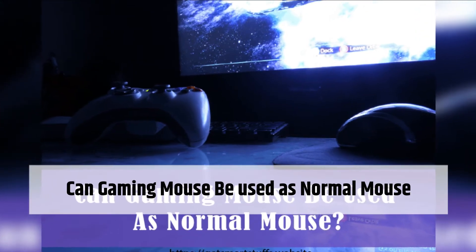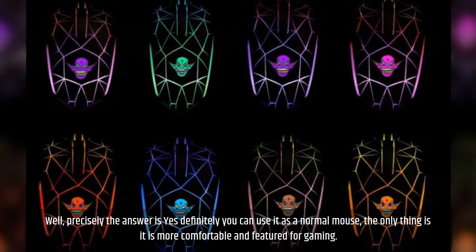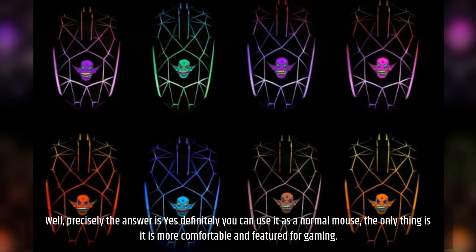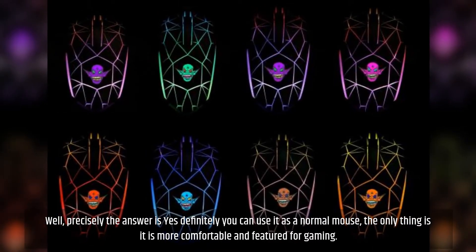Can a gaming mouse be used as a normal mouse? Well, precisely the answer is yes — definitely you can use it as a normal mouse. The only thing is it is more comfortable and featured for gaming.